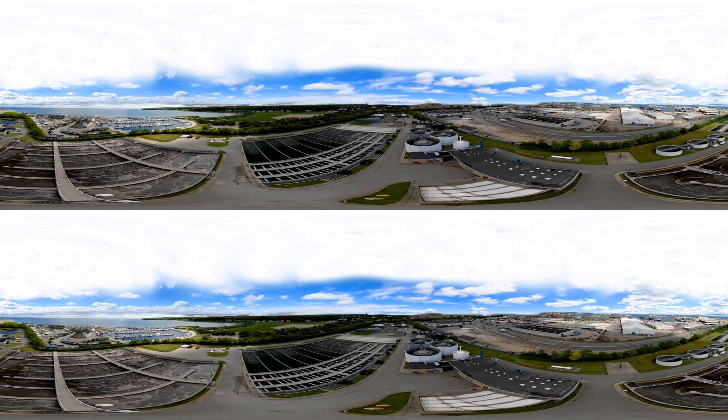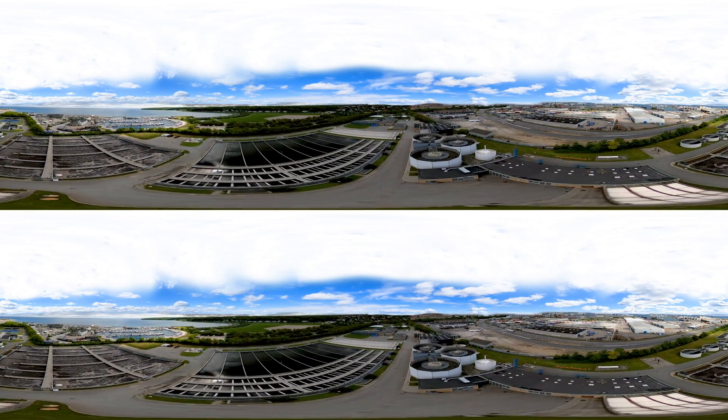Globally, the water sector accounts for 4% of the world's total energy consumption, and wastewater treatment accounts for a quarter of this. Yet only 20% of the world's wastewater is treated adequately. Marsalisbohr is paving the way to change this for the better.